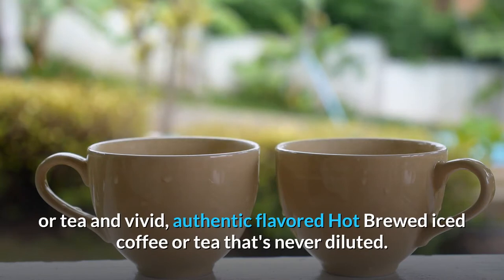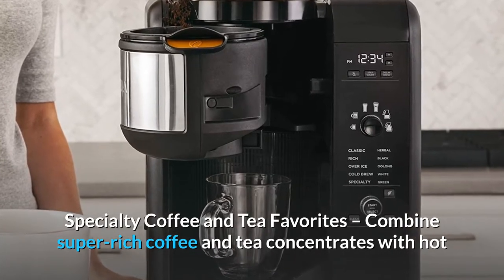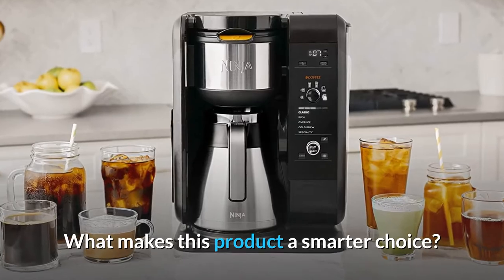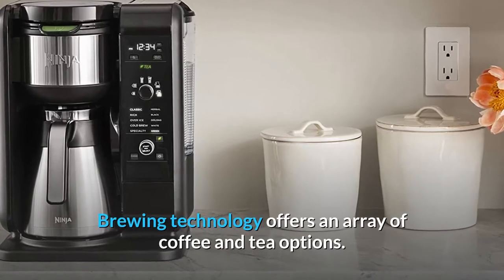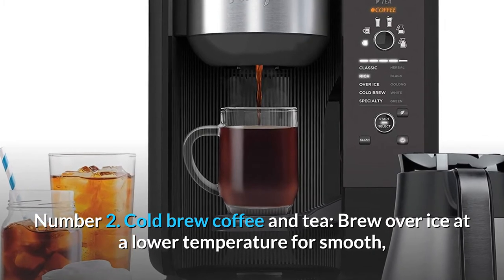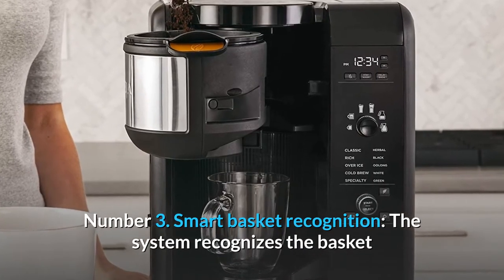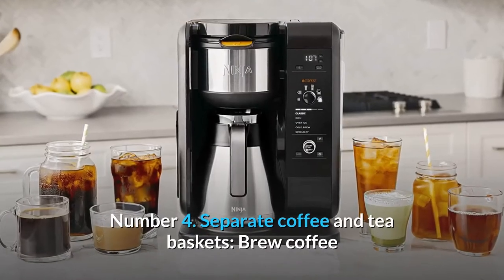Specialty coffee and tea favorites combine super rich coffee and tea concentrates with hot or cold frothed milk to create delicious coffeehouse-style drinks. What makes this product a smarter choice? Number one: coffee and tea brew settings — brewing technology offers an array of coffee and tea options. Number two: cold brew — brew coffee and tea over ice at a lower temperature for smooth, naturally sweet flavor in 10 to 15 minutes.